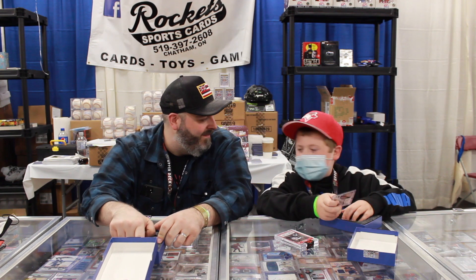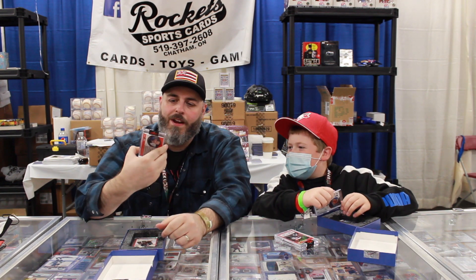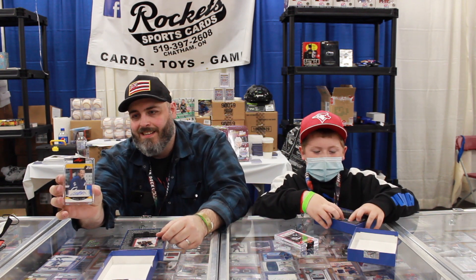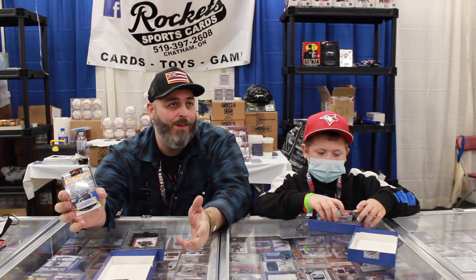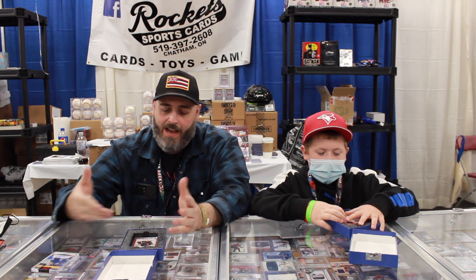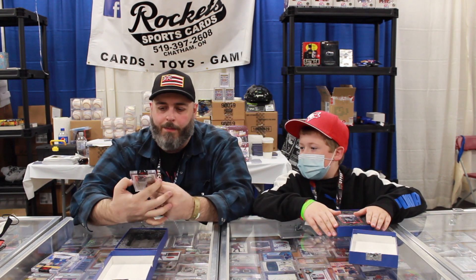For those of you Leaf fans again — we've got the Wendell Clark yellow autograph, number 10. So, a nice Wendell Clark Pro Set autograph. Really good players coming out of this — all four of them. All four players are great.